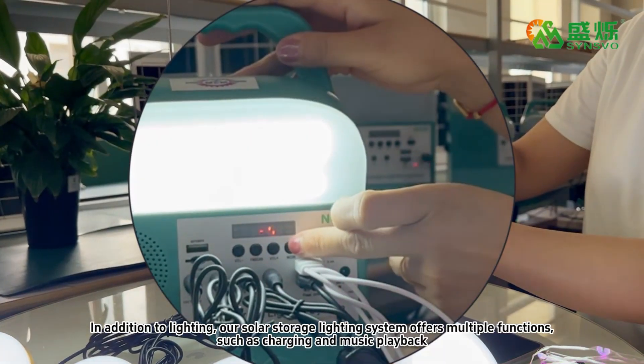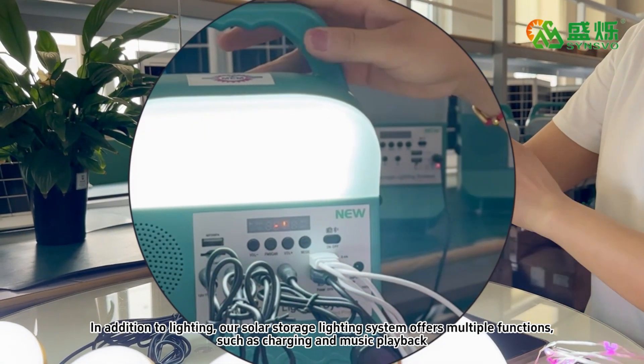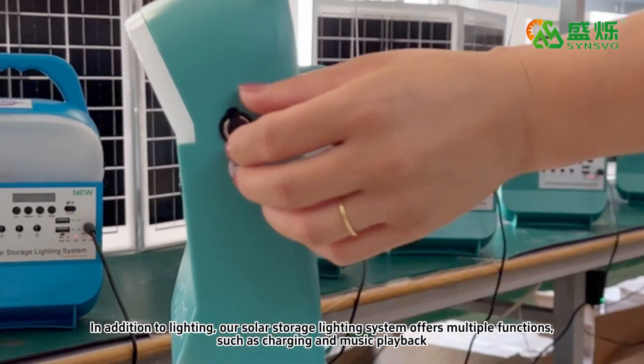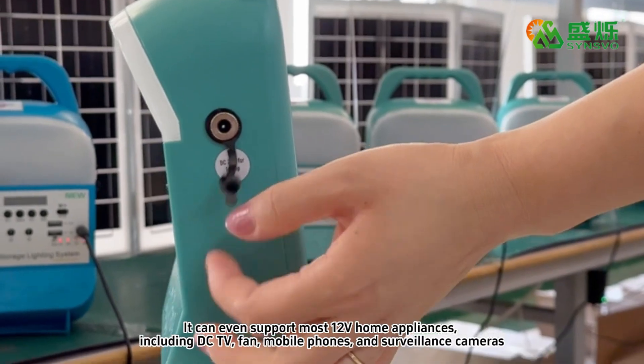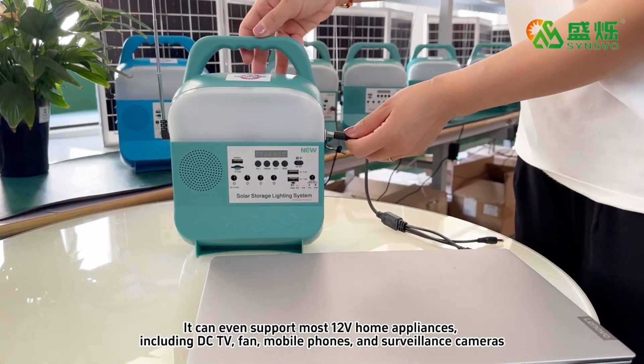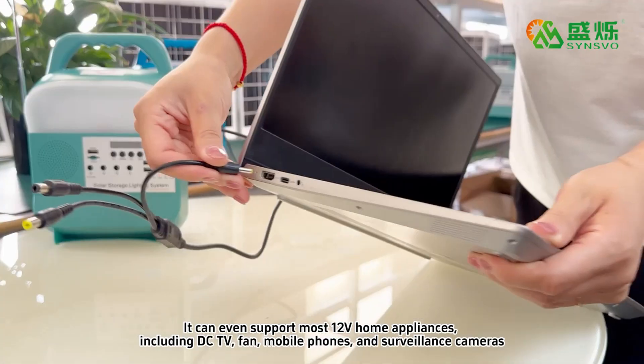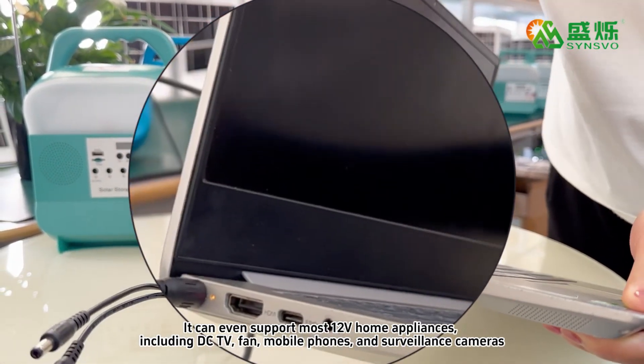In addition to lighting, it offers multiple functions such as charging and music playback. It can even support most 12-volt home appliances including DC TVs, DC fans, mobile phones, and surveillance cameras.